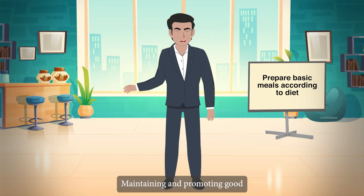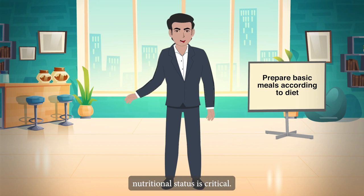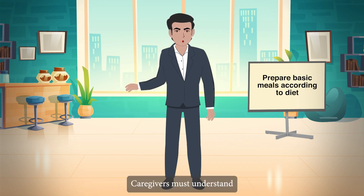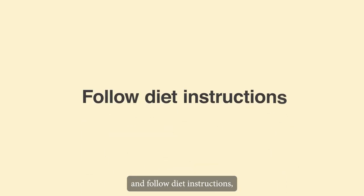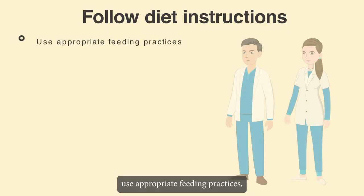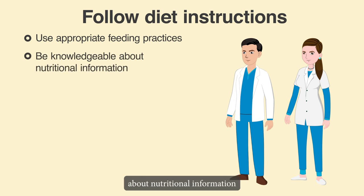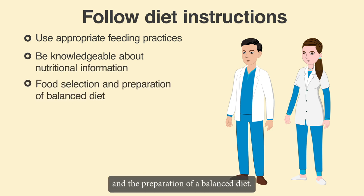As a result, maintaining and promoting good nutritional status is critical. Caregivers must understand and follow diet instructions, use appropriate feeding practices and be knowledgeable about nutritional information, food selection and the preparation of a balanced diet.